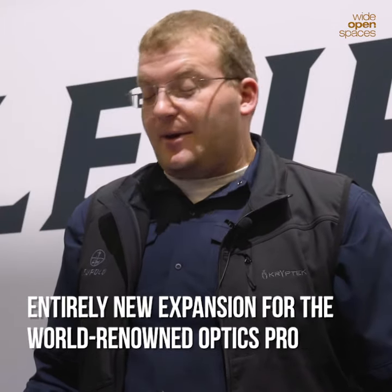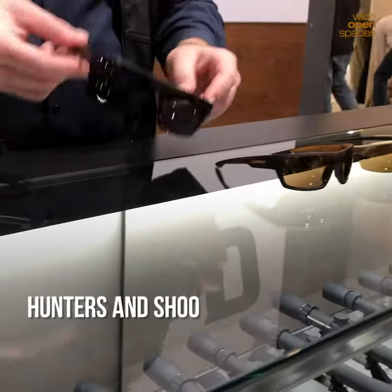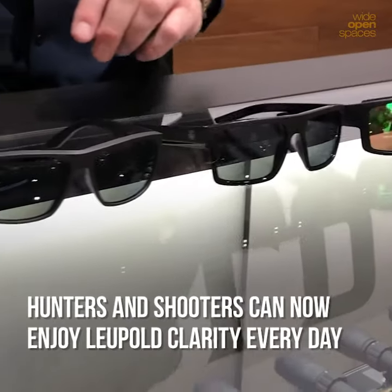A lot of folks have asked, why did you guys get into eyewear? And the answer is, eyewear is optics. We've taken all 113 years of experience we've had and really leveraged it, bringing you a perfect line of eyewear for hunters, shooters, and any outdoorsman or woman out there.